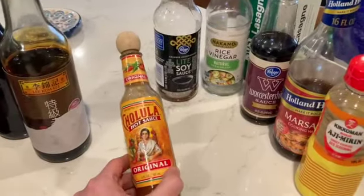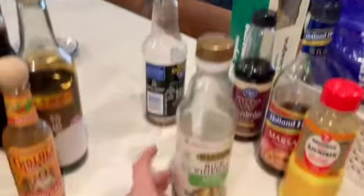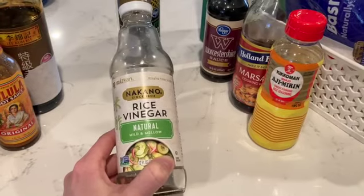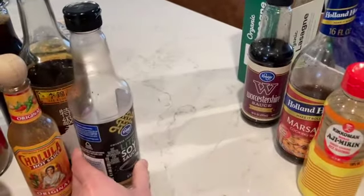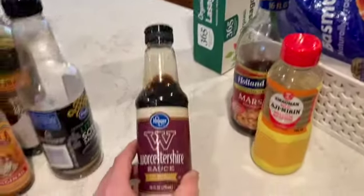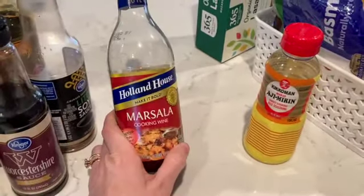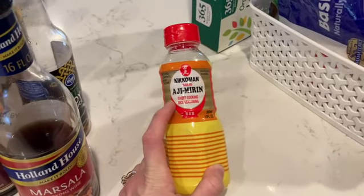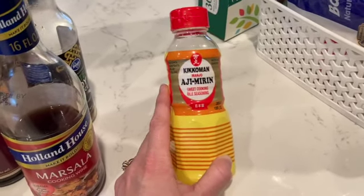Obviously you need hot sauce — Cholula is the best. I also keep rice vinegar on hand because we cook a lot of Asian dishes; I'm out right now and need to pick more up at Kroger. Soy sauce — also out and need to restock. Worcestershire sauce is great for garlic chicken and burgers. We keep marsala cooking wine for mushroom marsala dishes. And this is mirin — a sweet cooking rice wine that's great in Asian cooking. You put it in the pan with garlic or ginger, let the alcohol burn off, and it makes sauces super flavorful.